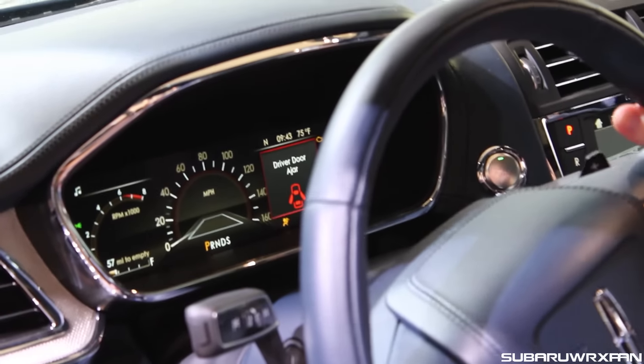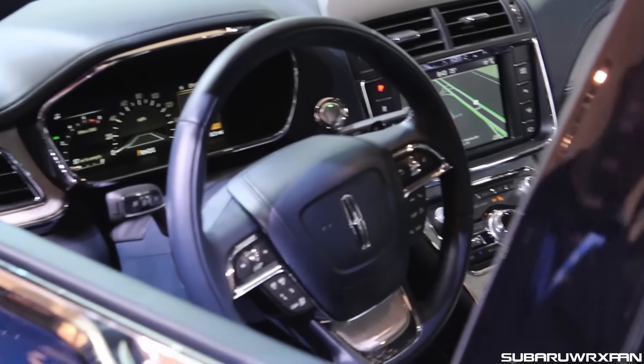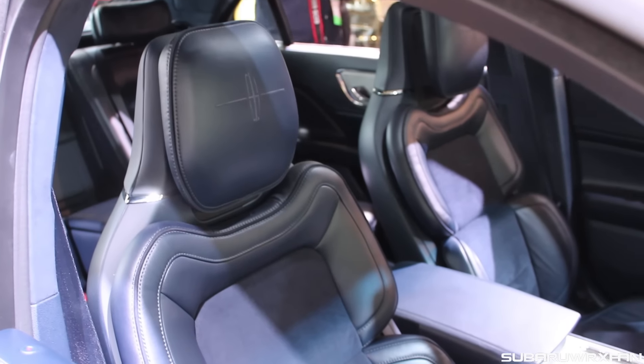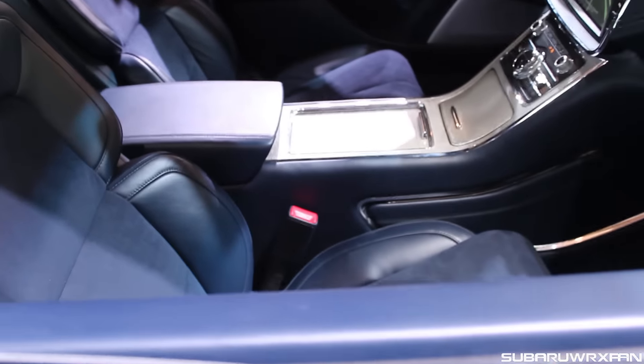The interior — fully digital dashboard, and in the back they even have their own controls for the climate and the radio. Just a really classy combination. I love the stainless steel kind of look. And those seats — I didn't think those seats would make it to production, but they're very unique shaped. I just love the way they look.